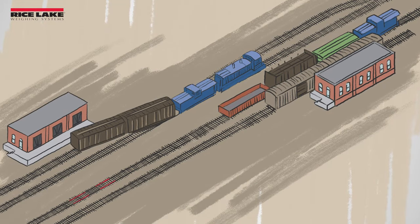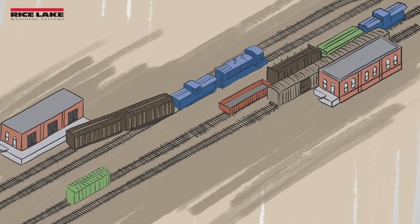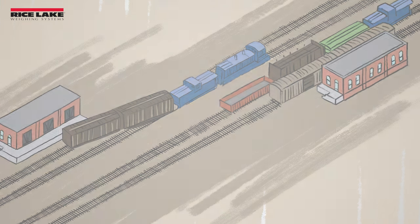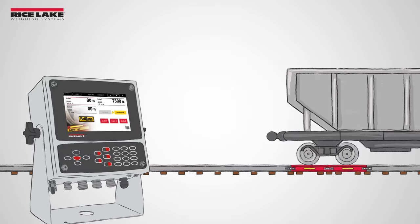RailBoss is a non-legal-for-trade rail scale with heavy-duty instrumented rail sections that replace the existing rail to become a seamless addition to the track. RailBoss is a cost-effective and easy-to-install method for weighing stationary railroad cars.